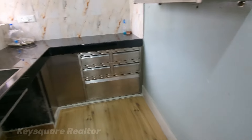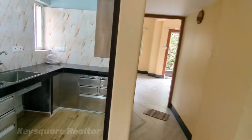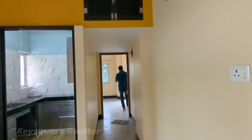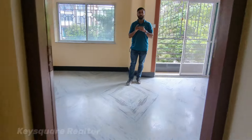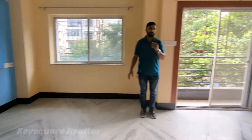You can see the second bedroom. This room is locked within the bedroom area. This is the second bedroom. You can see the entire 2BHK flat layout.